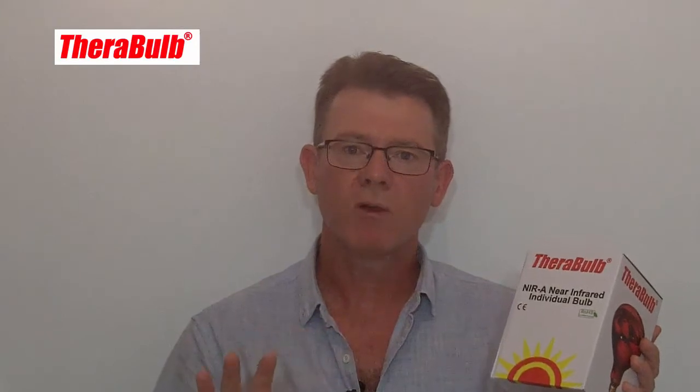TheraBulb has invested in very expensive independent lab testing, and they've determined what the output is from their lamps, as well as the dose. These near-infrared lamps, titled near-infrared individual bulb, are somewhat of a misnomer because it makes people think the bulb is pure near-infrared, which it's not. It has near-infrared and then progresses through the spectrum into mid-infrared and then into far-infrared, because far-infrared is what actually produces the heat.